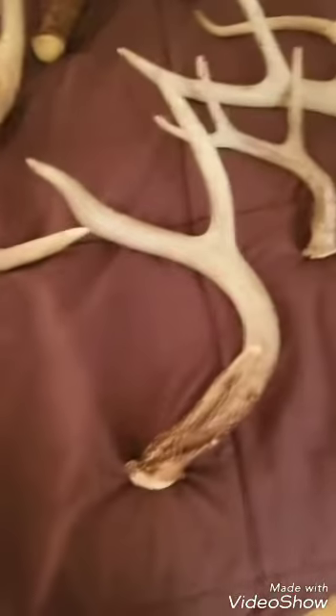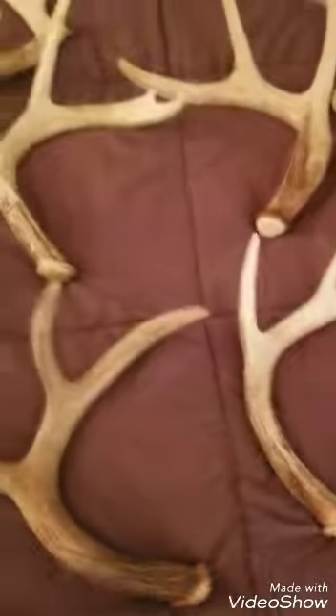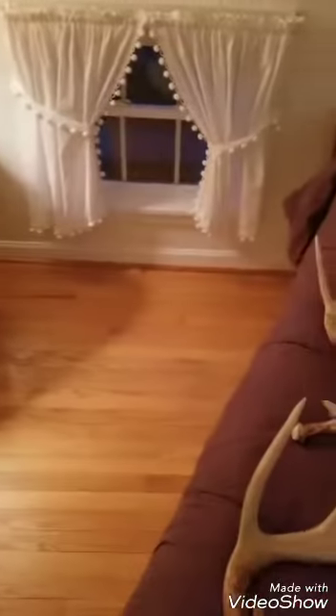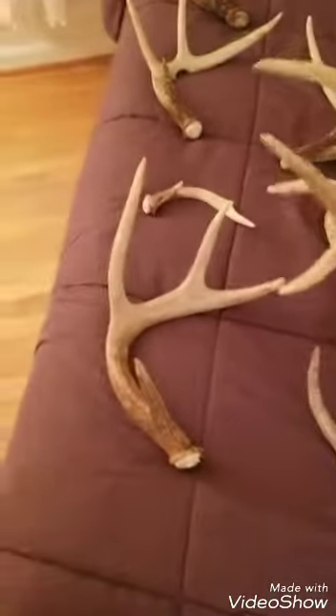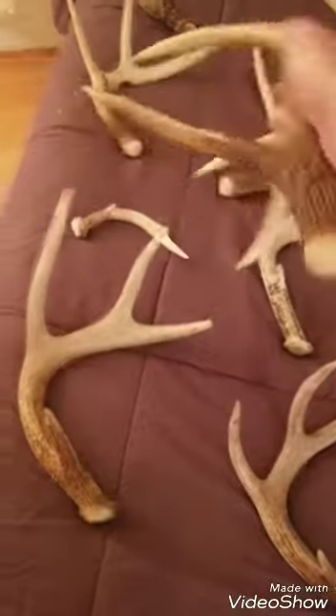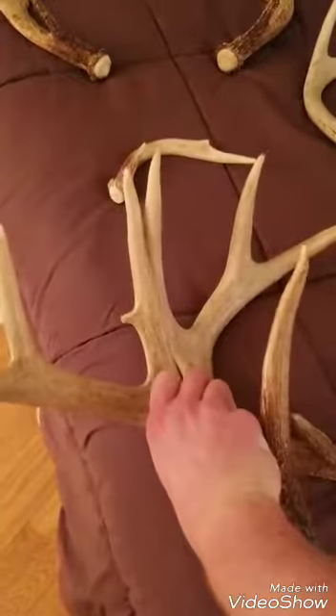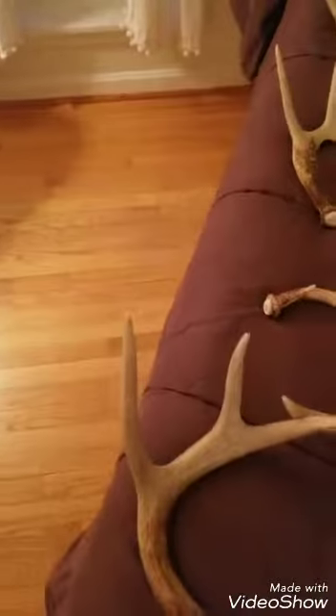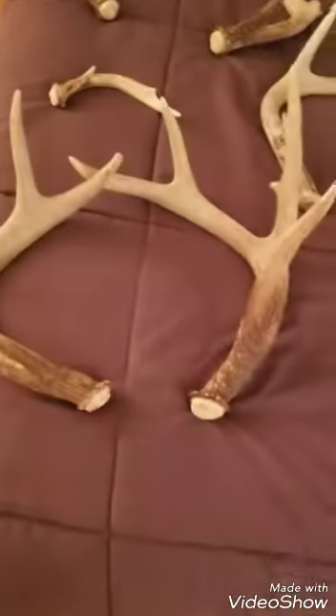Somewhere out there someone has them, or no one does. This one and this one here — this is my all-time biggest brow tine buck that I've ever seen in my life. I actually found these two side by side and they line up perfectly, so I was really inclined to believe they had some type of non-typicalness to them. I found these probably 30 feet apart, so I definitely thought they were a match.